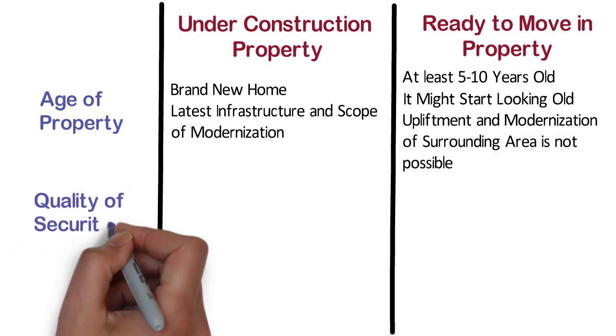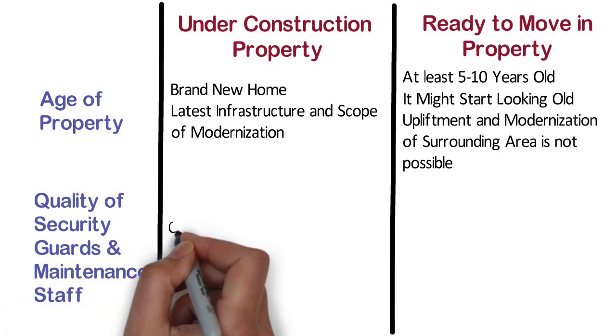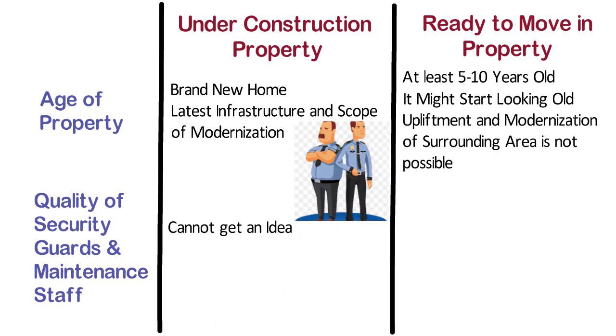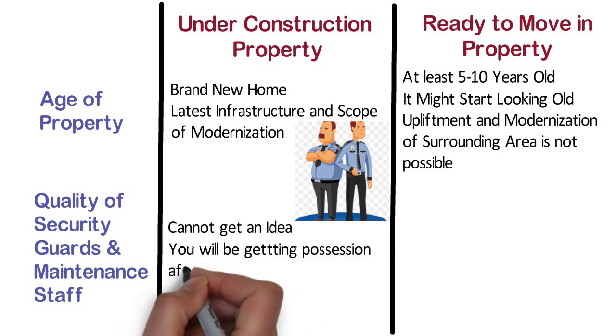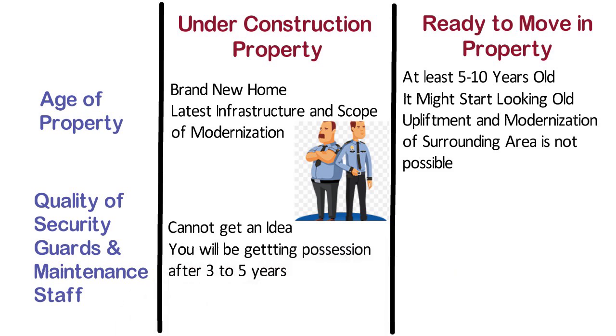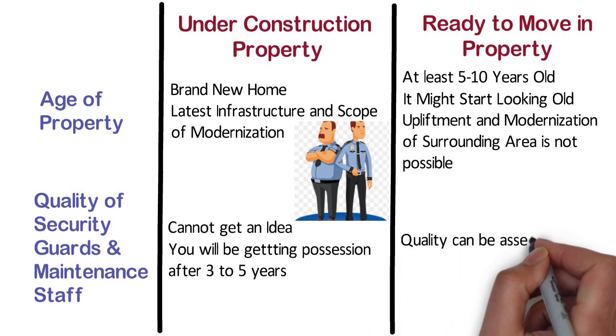Quality of Security Guards and Maintenance Staff. In case of under construction property, you cannot get an idea about the quality of security guards and maintenance staff, as you will be getting possession after 3-5 years. Whereas, in case of ready to move in property, the quality of security guards and maintenance staff can be assessed.